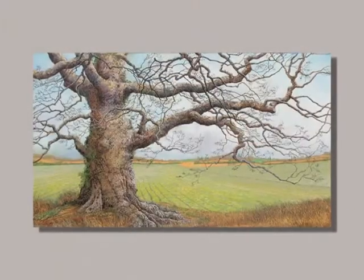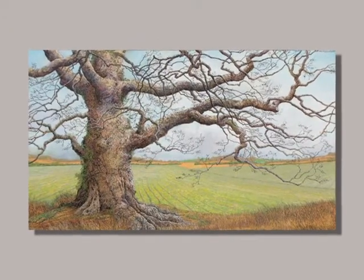Charles Brindley is famous for his Tennessee landscapes with trees. In this particular painting, which is oil on canvas, he has captured a Tennessee hackberry in a rural setting.